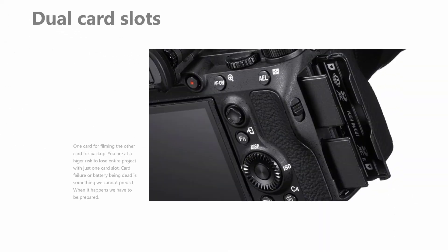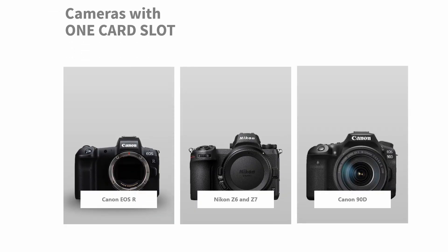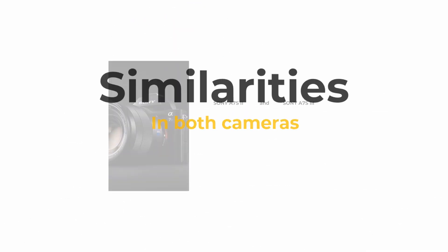As I said in my previous video comparing the Canon EOS R to R6, having two card slots is an absolute necessity — you cannot predict when a card will fail or a battery will die. Having footage recorded simultaneously on two cards is amazing: if one card goes dead, you have the entire footage saved on the other card, and the client will receive the final product.